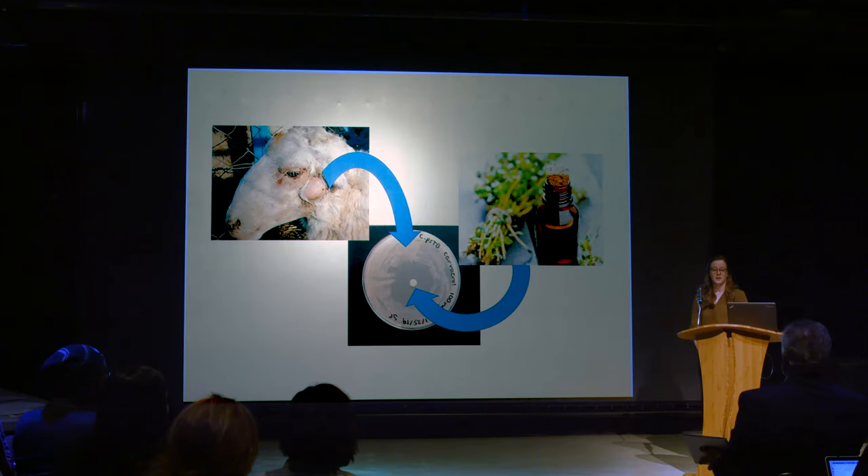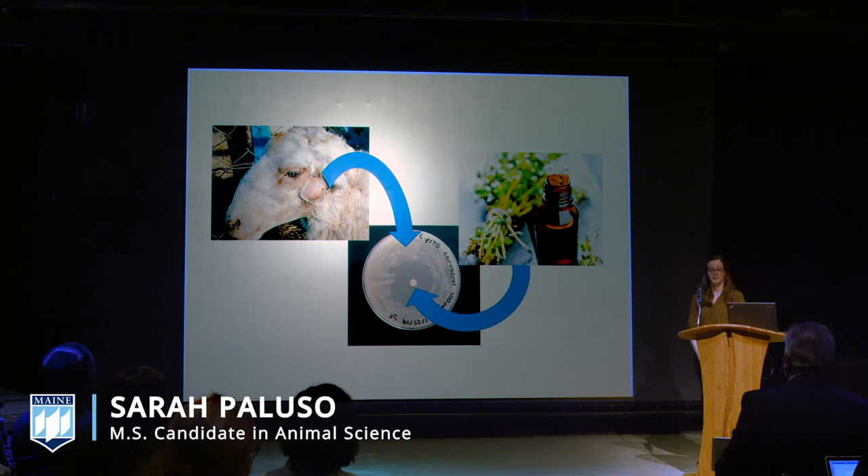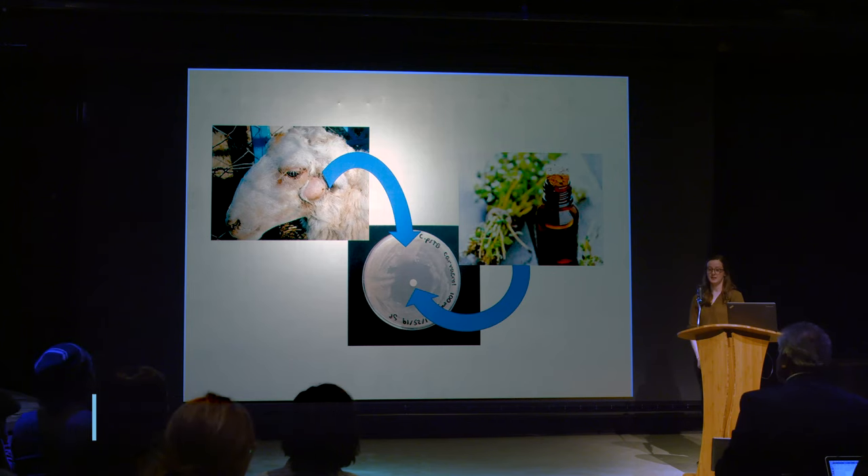Have you ever been walking through a drugstore and noticed a shelf full of essential oils claiming to solve all of your problems? From stress relief to skin health to muscle aches, it seems like these oils are being used for just about everything. While you may be reasonably skeptical, there's actually a significant amount of research supporting the use of essential oils in certain aspects of human and animal health, specifically as antimicrobials.